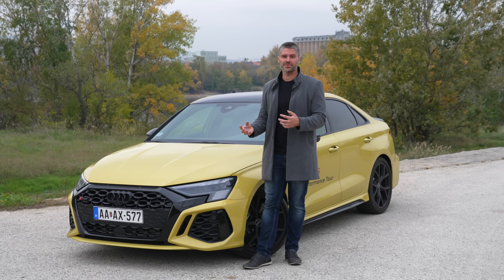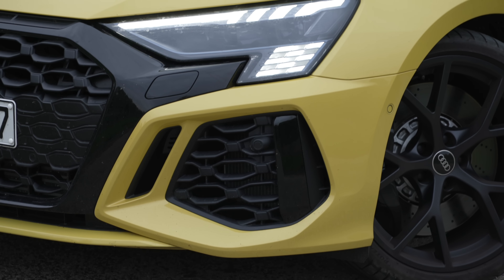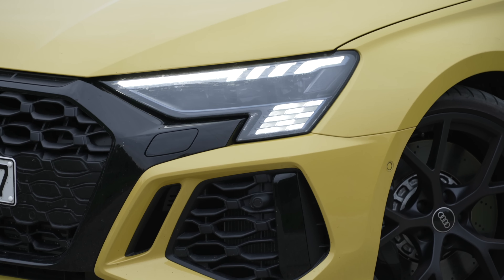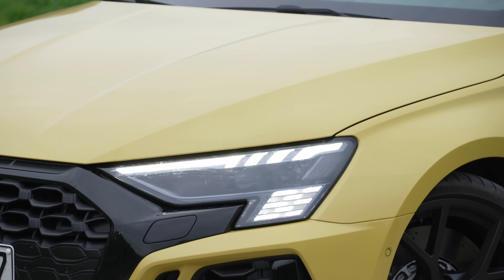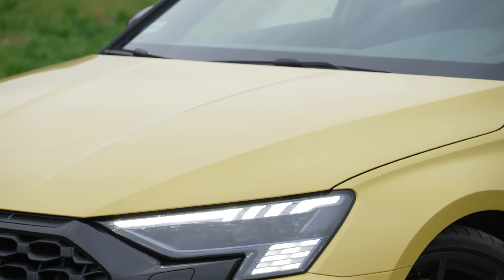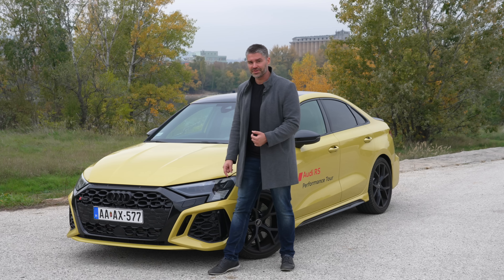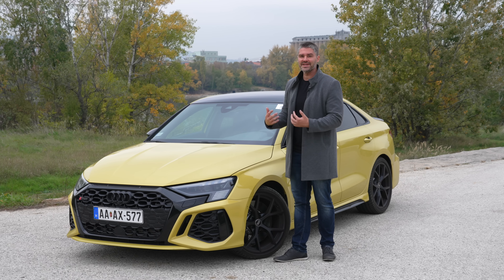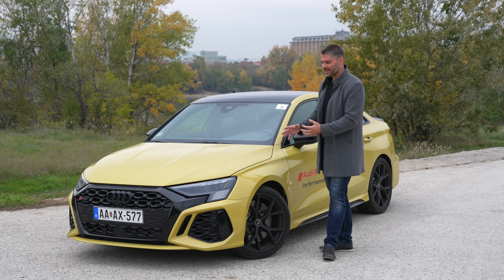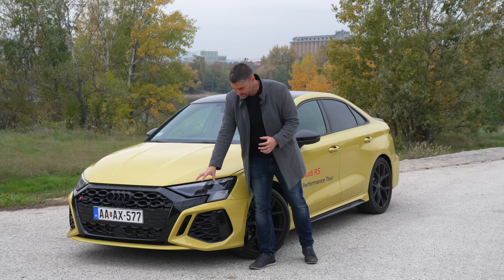The daytime running lights are also distinctive, and the matrix LED system can detect someone in front of us or oncoming traffic. The single-frame grille and the matte Audi logo are interesting design decisions. Compared to the previous generation, this model looks better and better, especially with the progressive LED daytime running lights.